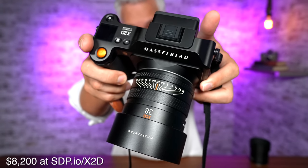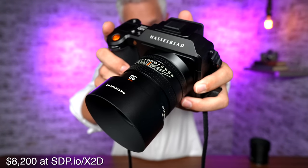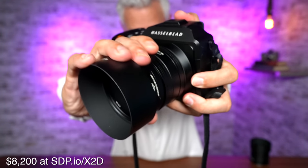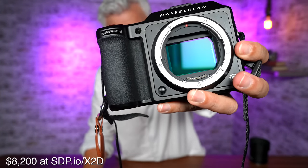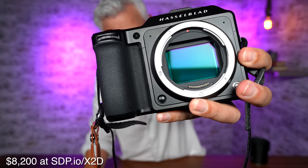This is the Hasselblad X2D 100C. The 100 stands for megapixels. The C stands for... holy crap, that's a big sensor.